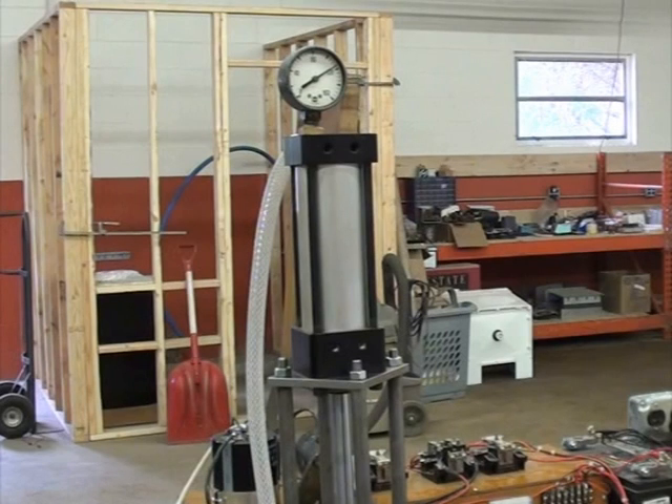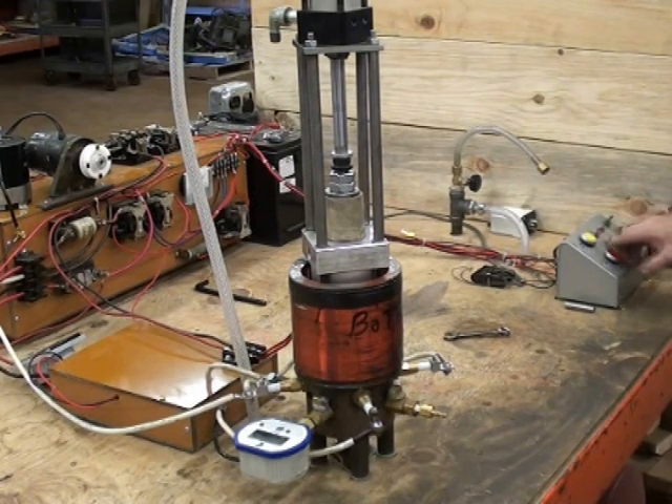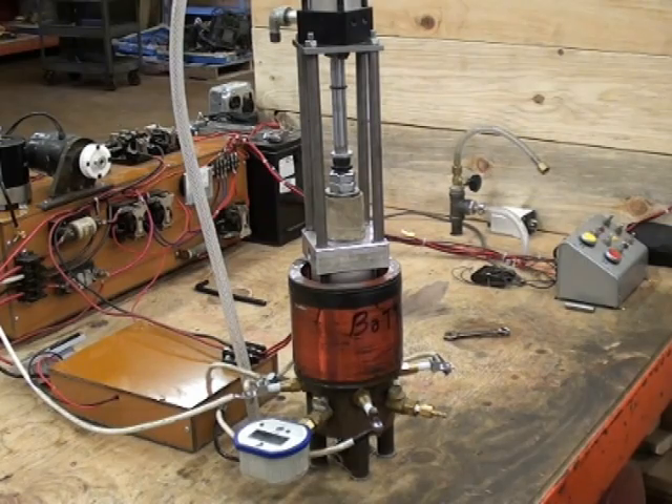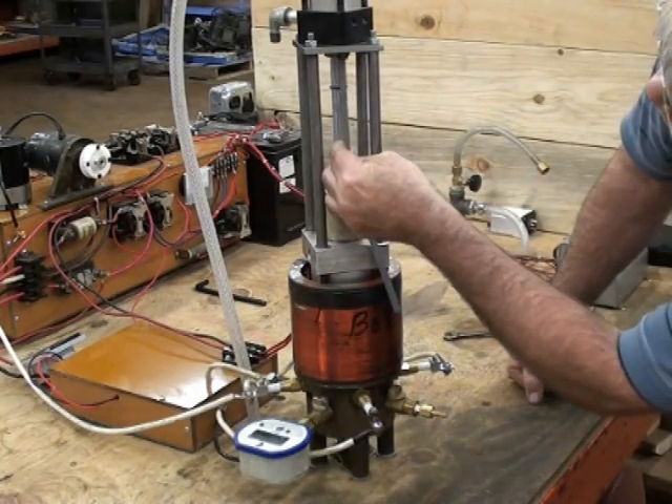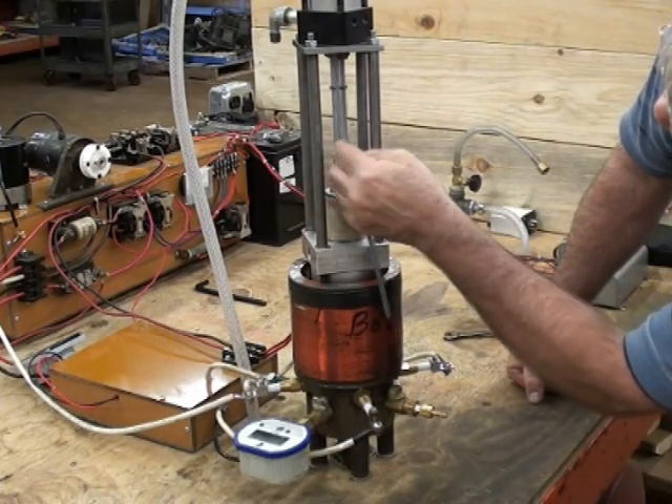This is what we test with. On the top it's 120 pounds of pressure in a two-inch cylinder, so it's about almost 400 pounds of force. Now Bob's going to fire it — did you see what it did? It raised that 400 pounds of force an inch and three quarters. That's how much energy is there.